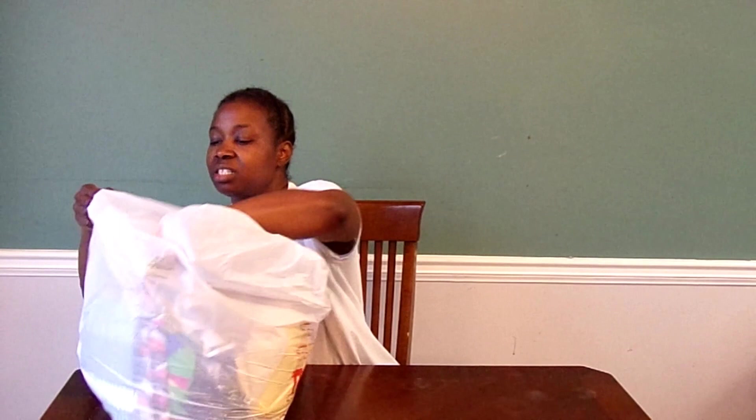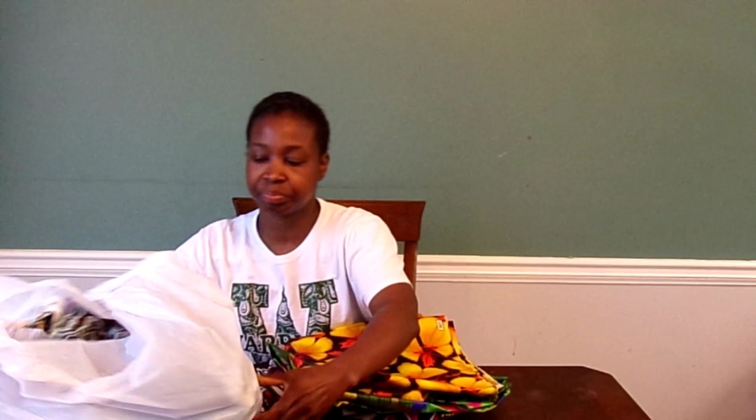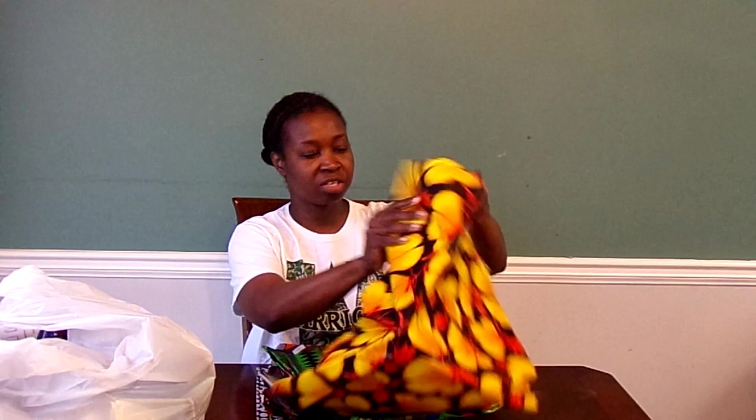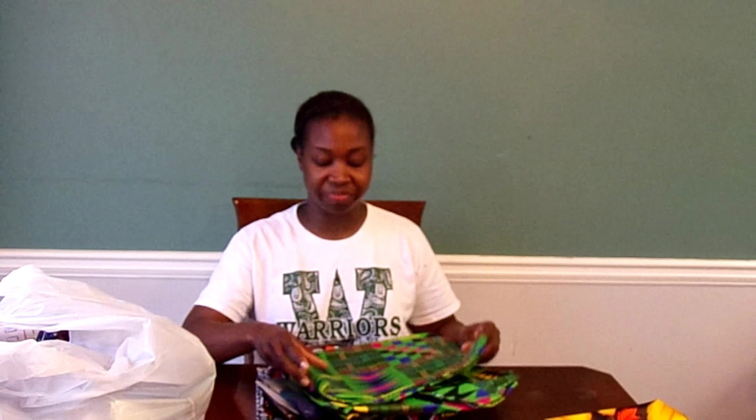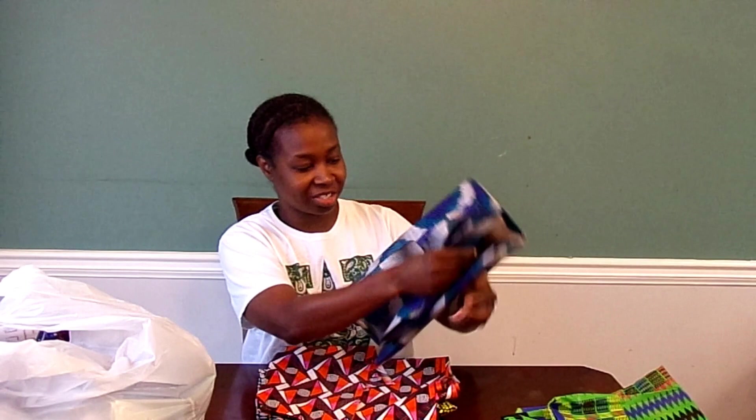When I first walked in, they had some pillow forms on sale but I didn't get any of those. One of the first things that caught my eye was some African fabrics. One of my friends video-called me while I was there, so I ended up getting two sets of things — some stuff she wanted and some stuff I wanted. These African fabrics were the ones I liked. They had several there and I just love the colors and the patterns.